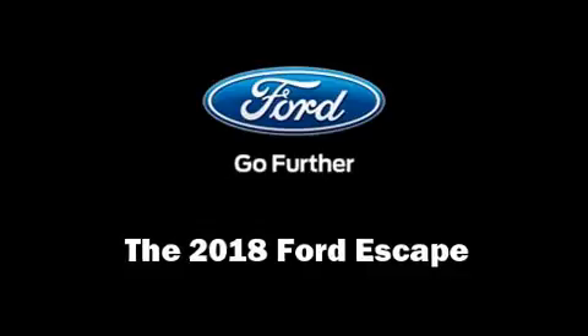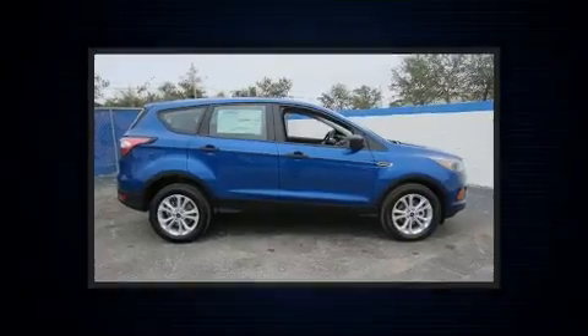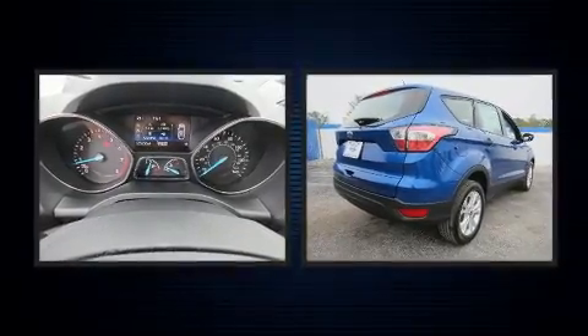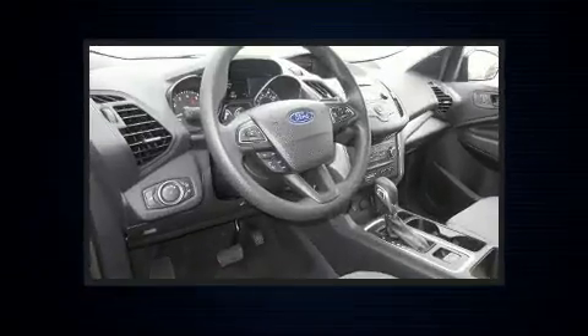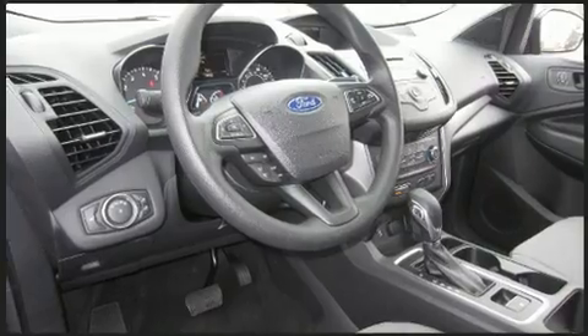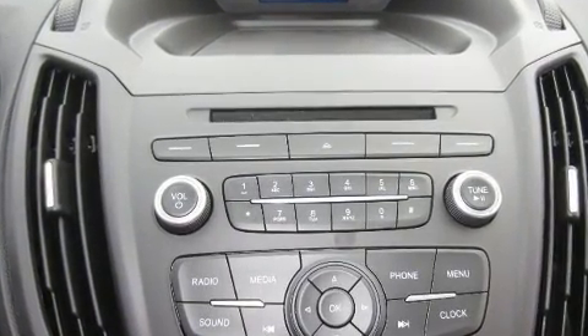Load your family into the 2018 Ford Escape. It features an automatic transmission, front-wheel drive, and a 2.5-liter four-cylinder engine. Ford infused the interior with top-shelf amenities such as a tachometer, variably intermittent wipers, and a trip computer.